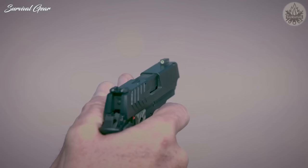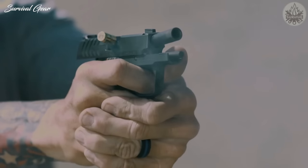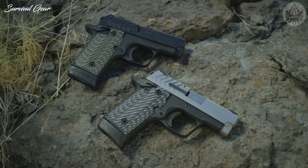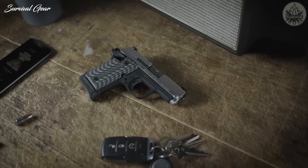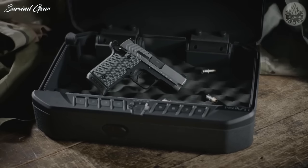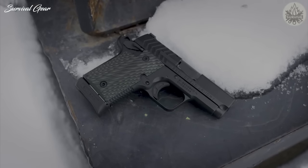Tritium front and rear sights come included with the 911, with two smaller dots on the rear and a larger dot on the front sight. The 911 feeds from either a standard six-round, single-stack detachable box magazine flush with the frame, or an extended seven-round magazine that acts as a grip extension. The Springfield 911 comes with slide color options of either stainless or black, as well as different grip panel color options.